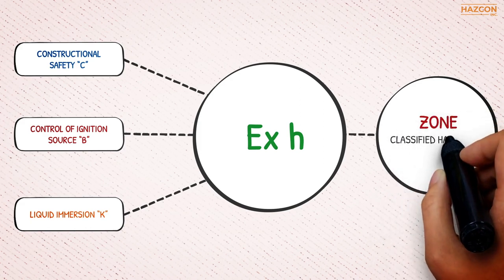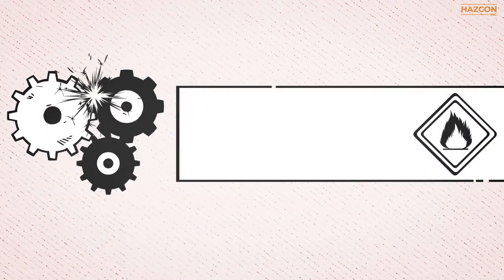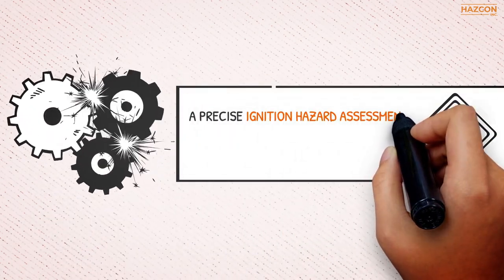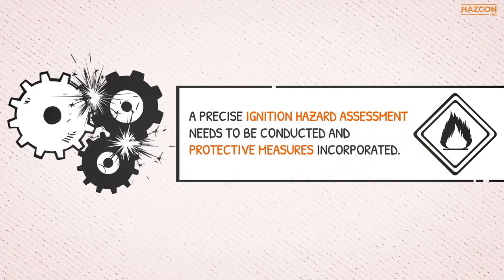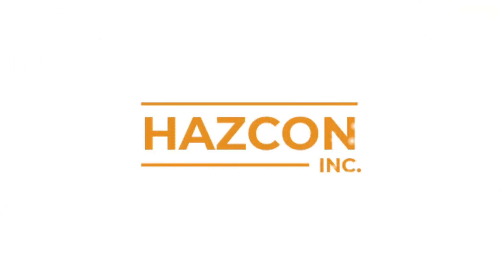Then the products can be installed in zone-classified hazardous locations. In summary, the danger of non-electrical devices in hazardous locations cannot be ignored — they can become a source of ignition. A precise ignition hazard assessment needs to be conducted and protective measures incorporated. Please ask the Hazcon team if you have any questions about ignition hazard assessments and protective measures for non-electrical equipment for use in hazardous locations. Visit www.hazcon.com.